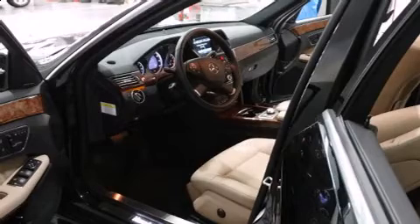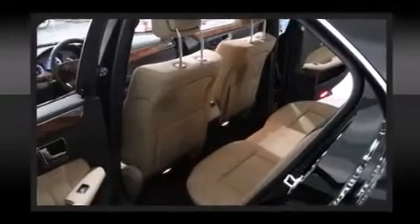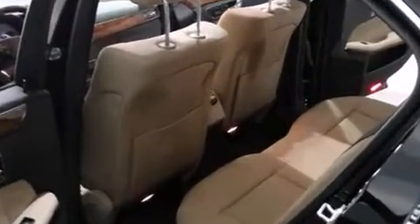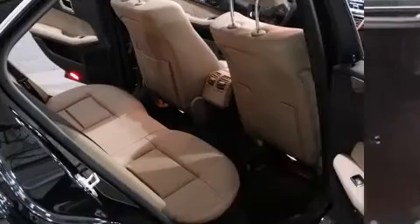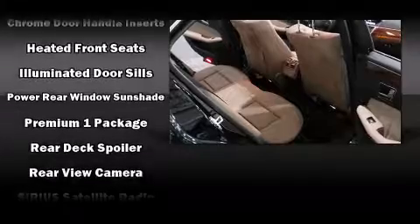Mercedes-Benz also prioritized safety and security by including head curtain airbags, anti-whiplash front head restraint, a panic alarm, and four-wheel disc brakes with ABS. For added security, Dynamic Stability Control supplements the drivetrain.